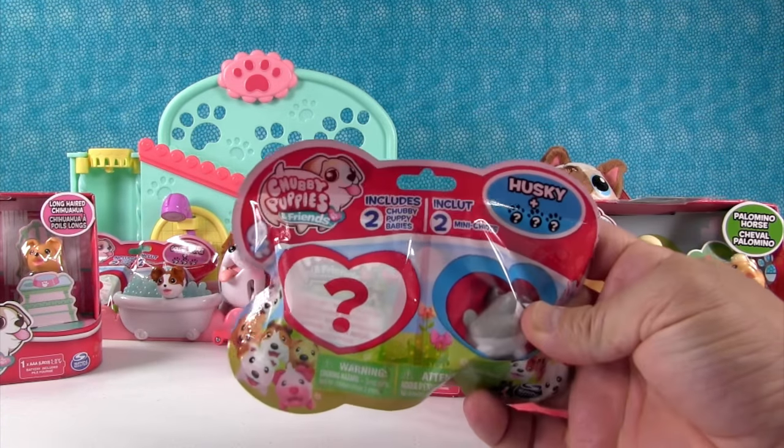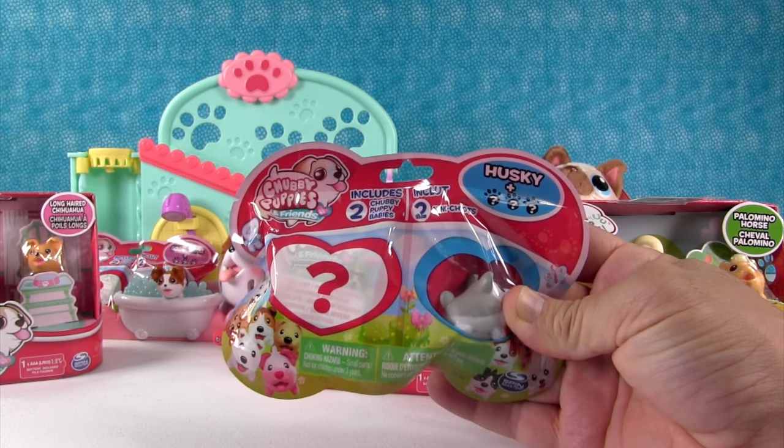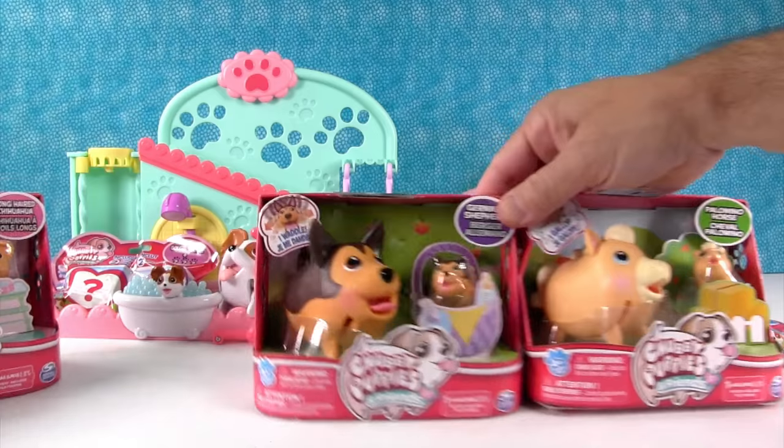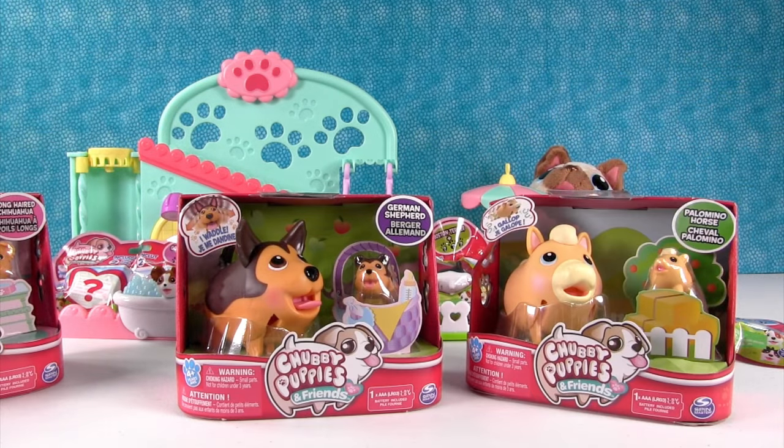We also have some of the mystery packs as well — the little mini ones. So we're going to go ahead and take these out of the box and show you guys so we can take a look at this cool play set in the background as well.